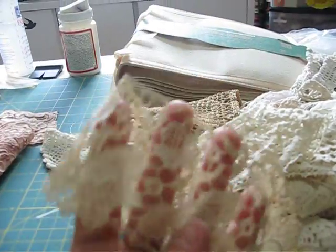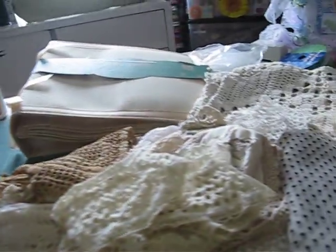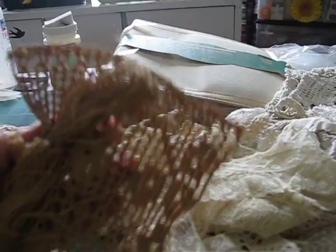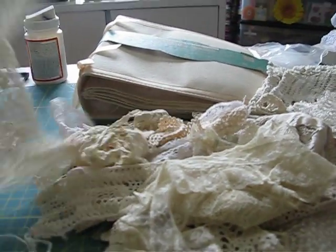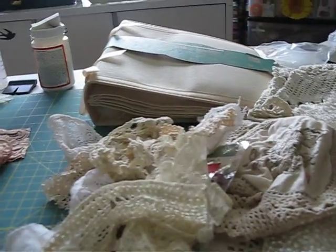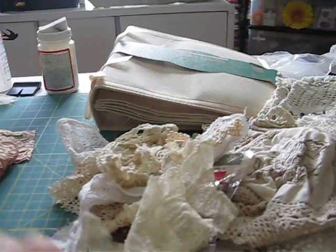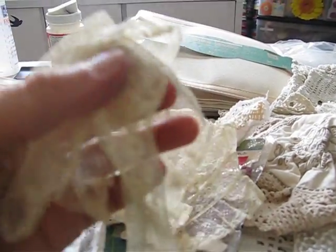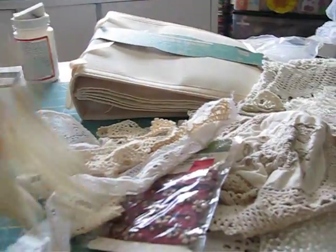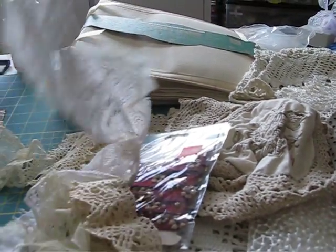Look at this one — isn't this gorgeous? Olga, thanks a lot, you are awesome, you are so nice — she's an angel! All this beautiful Clooney lace, crocheted, cream colored. I love cream-colored antique lace. Look at this one, how intricate it is. And look at this one — this one is really old, you can tell because look how worn it is. Isn't this awesome?